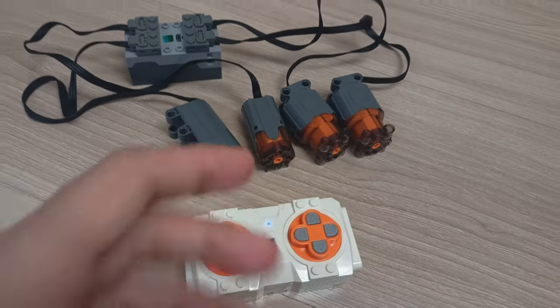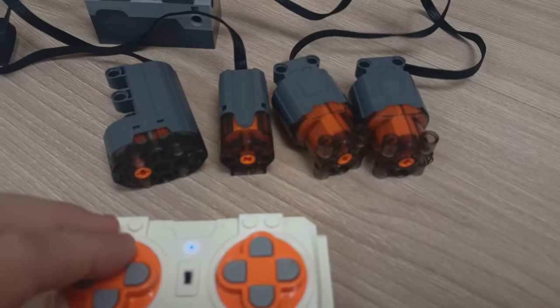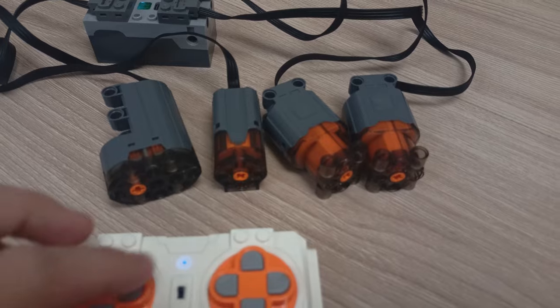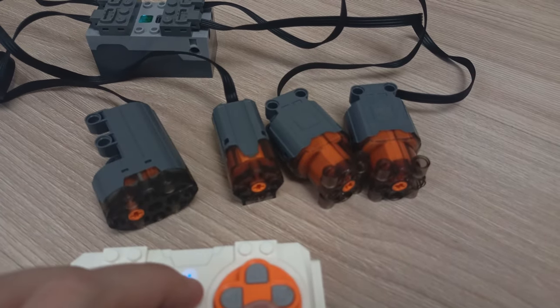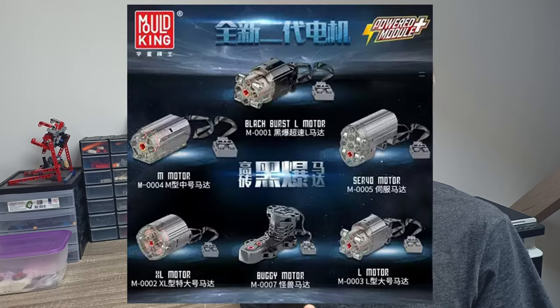Also, some of those motors are upgraded and perform better than the originals. But don't get too excited, because not everything is perfect. For example, their servo motor doesn't have proportional steering. That means if you build a car with that servo, the car has only three steering positions: straight, full right, and full left — nothing in between. So if you want to supply yourself with some motors, you can either buy them separately from Mold King or buy one of their sets.